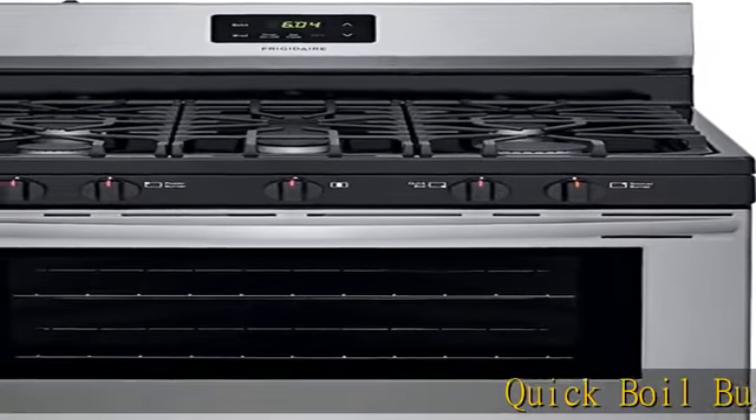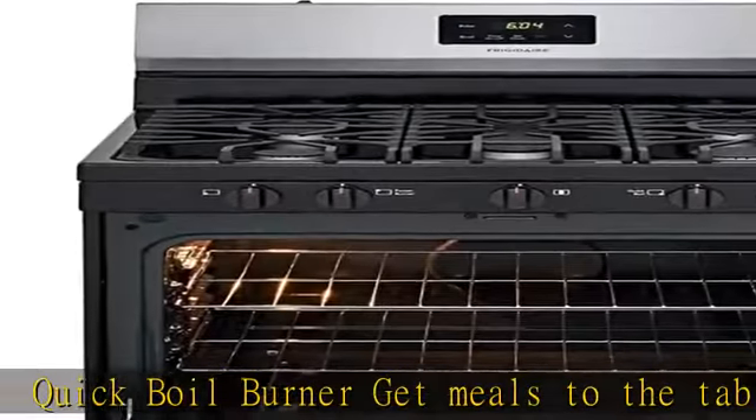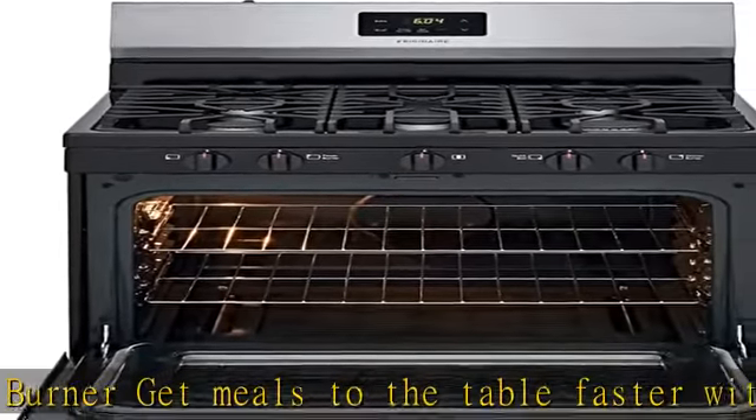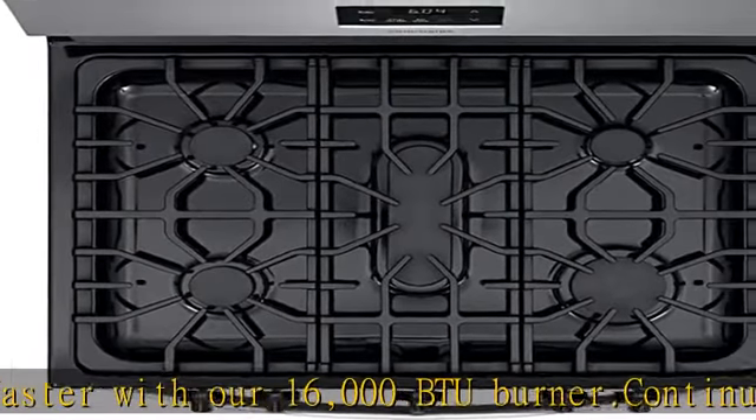Quick boil burner: get meals to the table faster with our 16,000 BTU burner. Continuous corner-to-corner grates move heavy pots and pans without lifting.